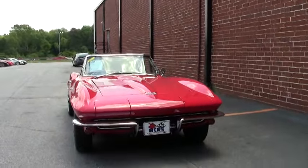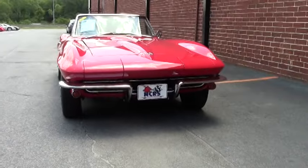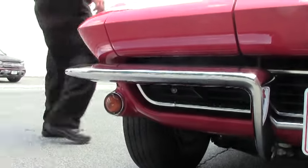This particular car is obviously red — one of my favorites. It has the knockoff-style wheels, and they are bolt-ons for safety.